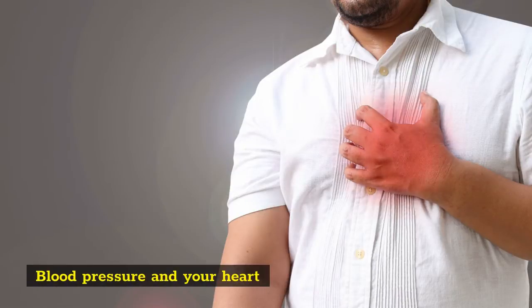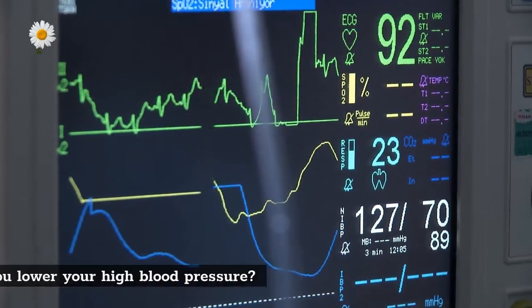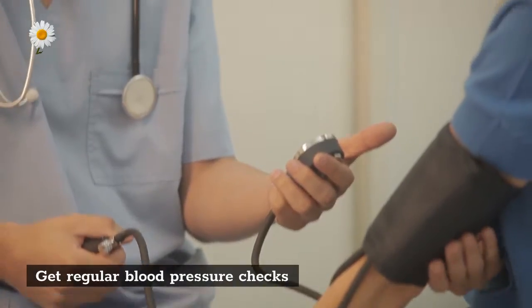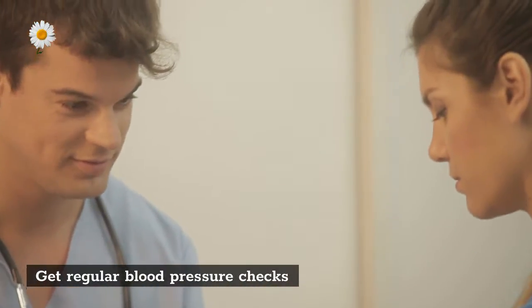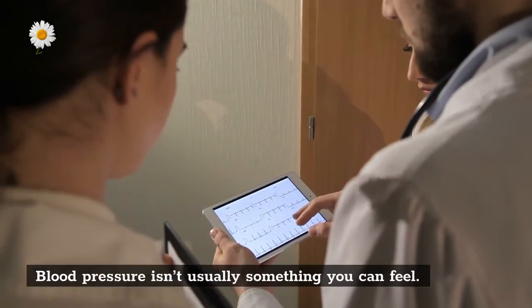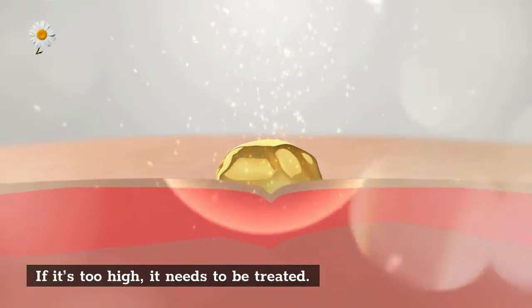Blood pressure and your heart: how can you lower your high blood pressure? Get regular blood pressure checks. Blood pressure isn't usually something you can feel — if it's too high, it needs to be treated.